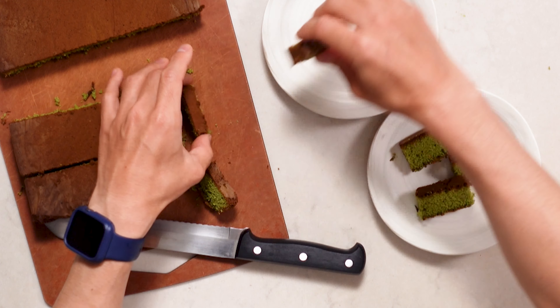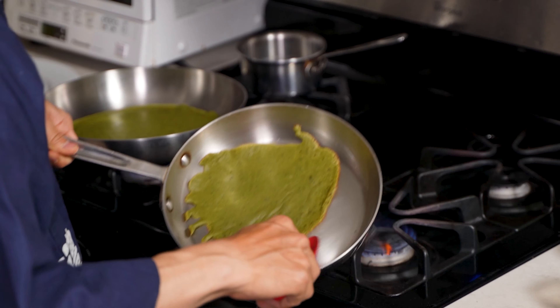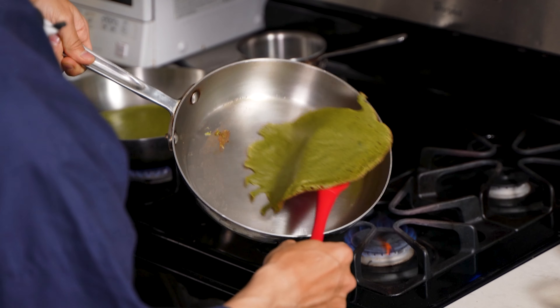My third camera — if you've seen any of my cooking videos you might have seen multiple angles: one camera on myself, one camera on my counter, and another camera on my stove or cooking. That's why I needed a third camera for my business.